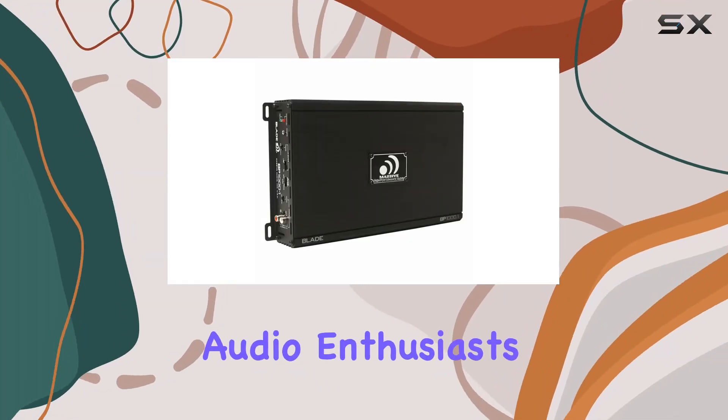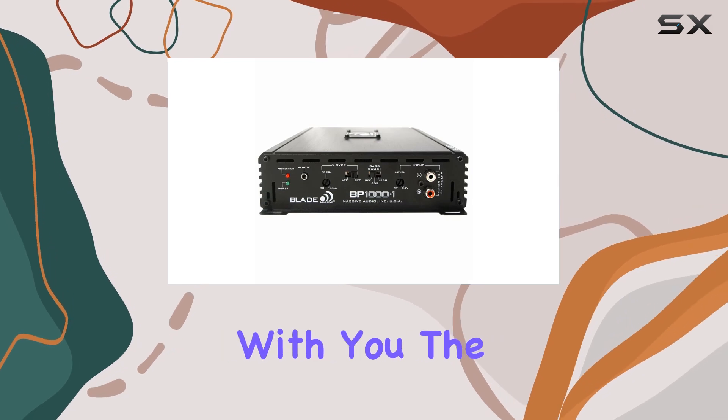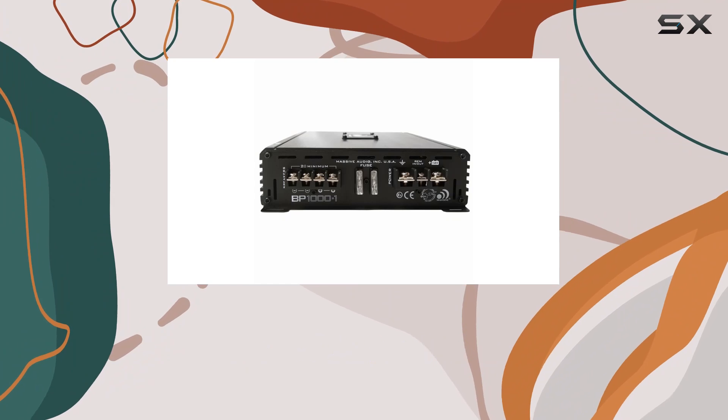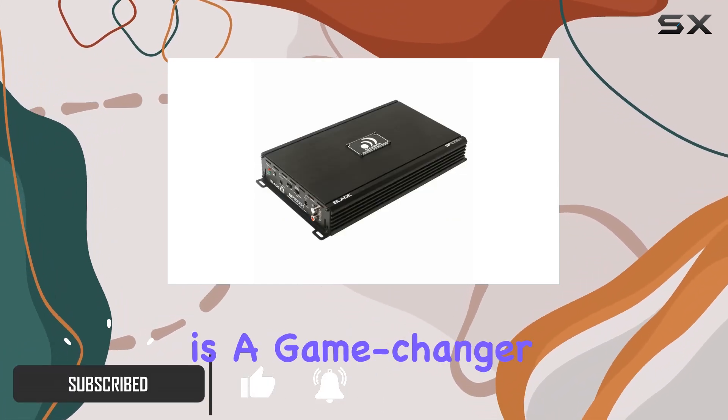Hey there, fellow audio enthusiasts! Today I've got something truly special to share with you: the Massive Audio BP1000.1 V2 Blade Series car amplifier. Let me tell you, this powerhouse of an amplifier is a game changer.